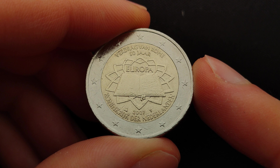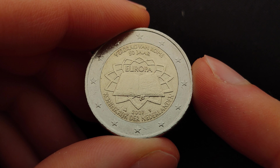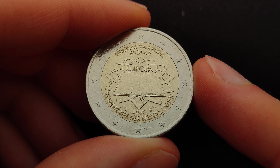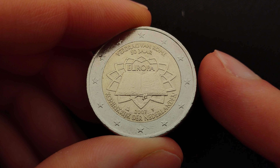Among the six signing countries were Belgium, France, Italy, Luxembourg, the Netherlands and West Germany. The Treaty of Rome established the European Economic Community and ultimately led to the introduction of the euro in 1999 and the euro banknotes and coins in 2002.